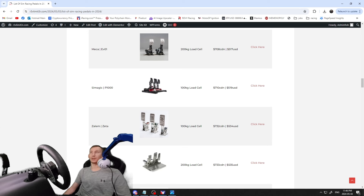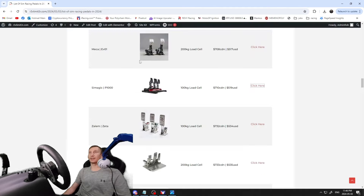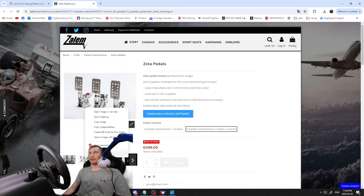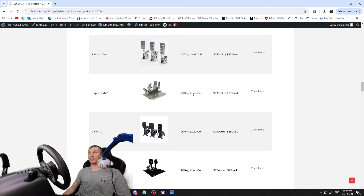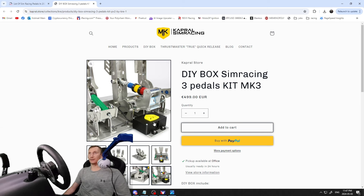Next, the Simmagic pedals — another fairly popular brand, 100 kilogram load cell, $710 Canadian / $519 US. Full-looking pedal, nice design, and you can add haptics to the back of it. Then the Salem Zetas at $732 Canadian / $534 US — 100 kilogram load cell, not a ton of info available on them. After that, the Heusinkveld MK3s — 200 kilogram load cell, $733 Canadian / $535 USD, nice all-aluminum construction with a load cell box underneath.